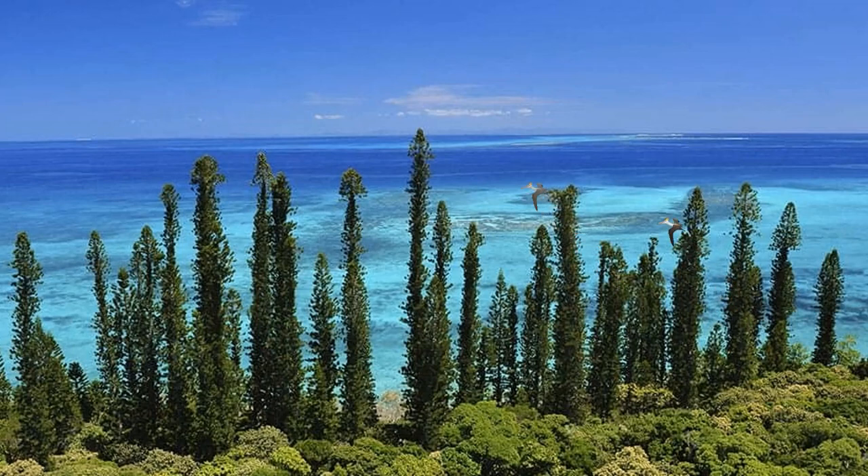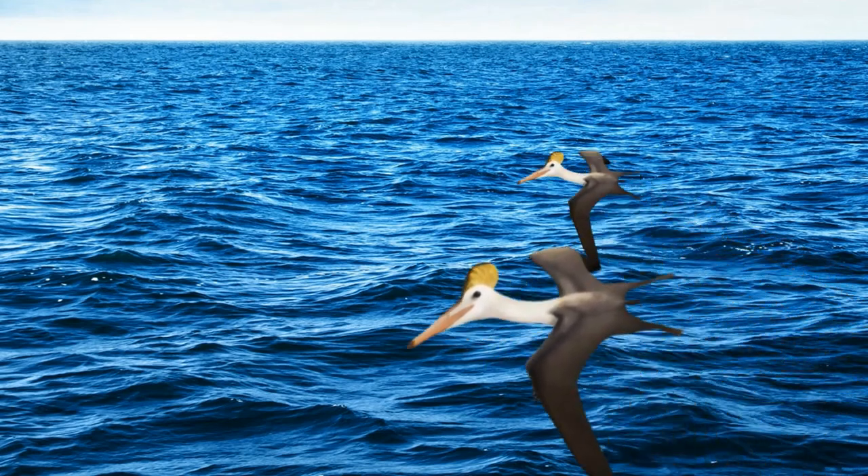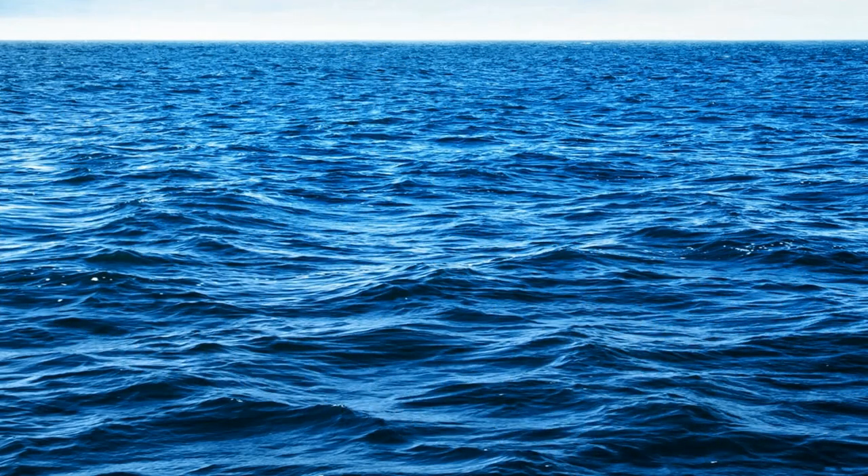From above, Jurassic Germany is an island paradise — but below the surface, it is anything but.